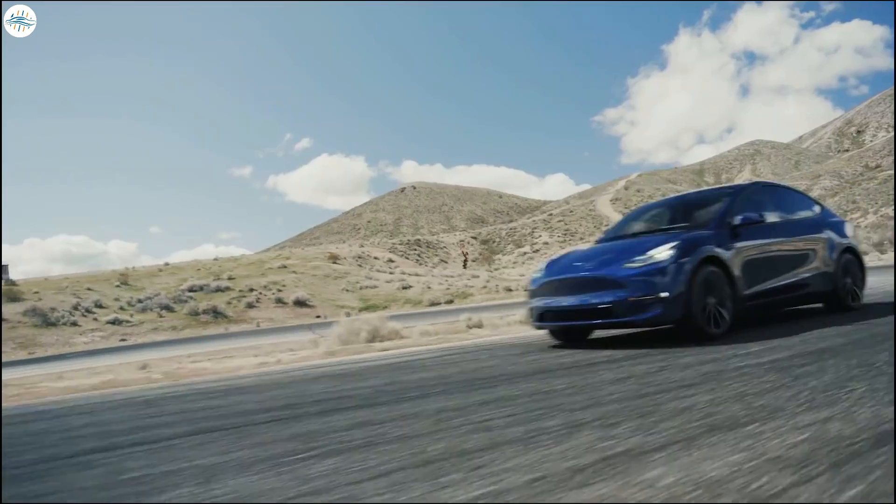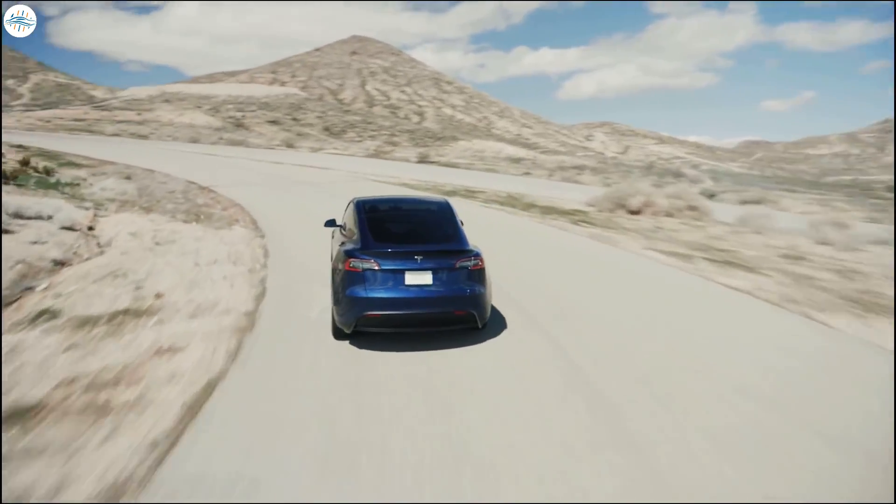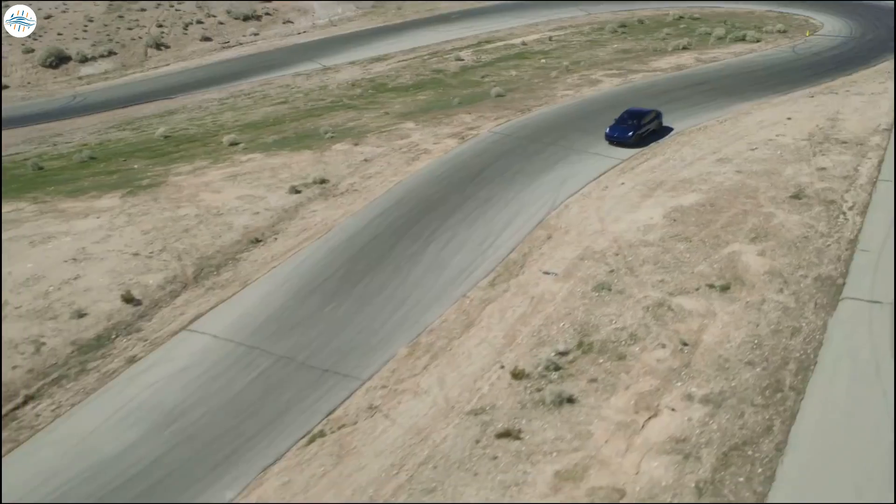Elon Musk has confirmed recently that the Texas Tesla factory will begin producing Model Y vehicles in low volume prior to the end of 2021.